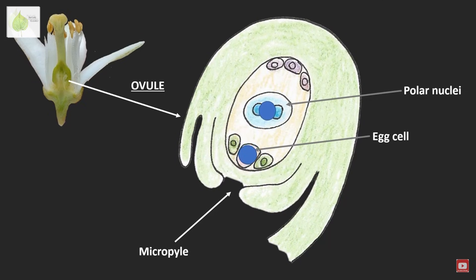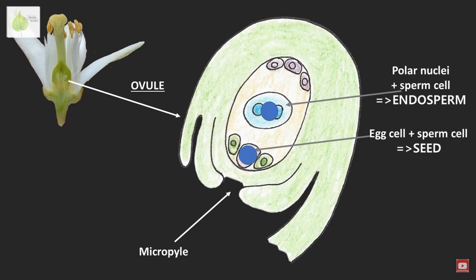I made a separate video on fertilization, so you should check it out if you want a more detailed explanation of this process.